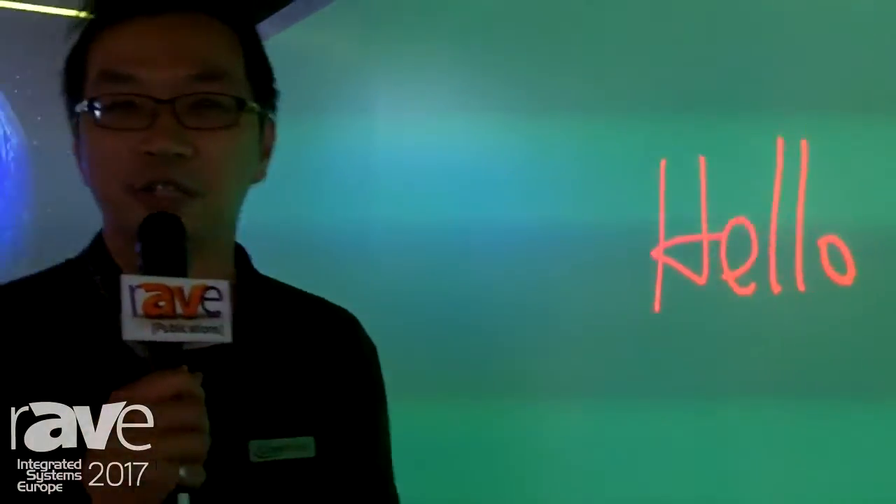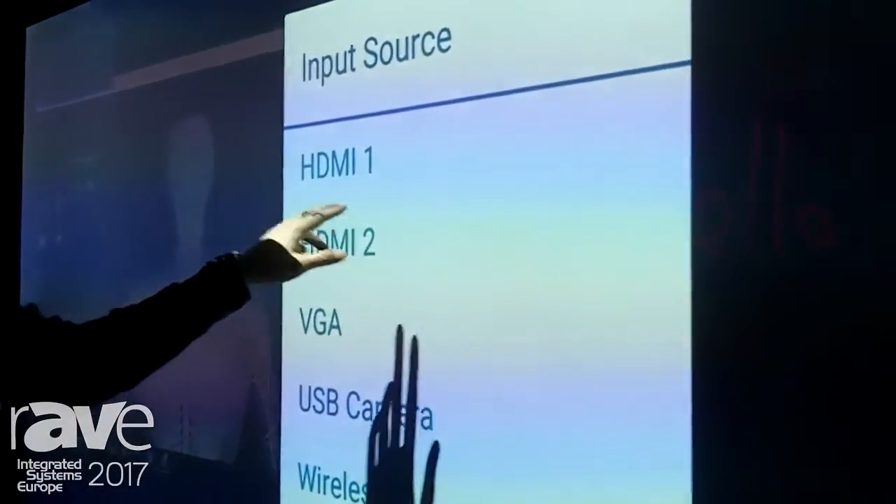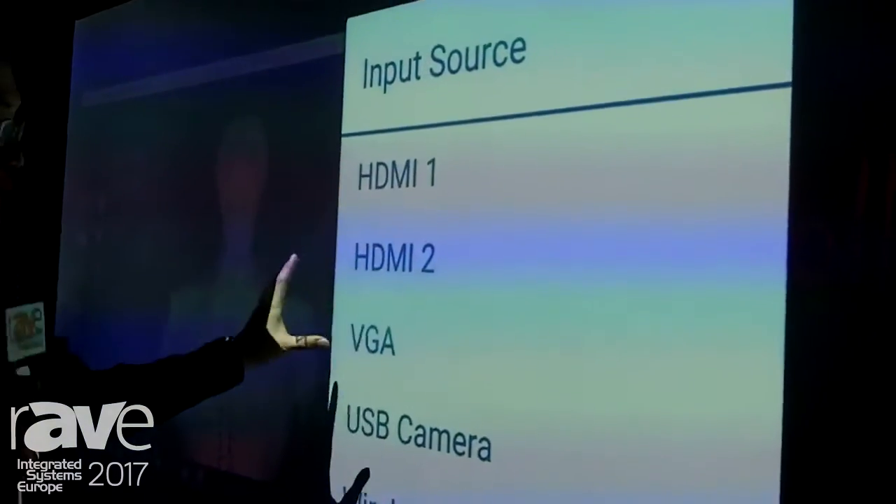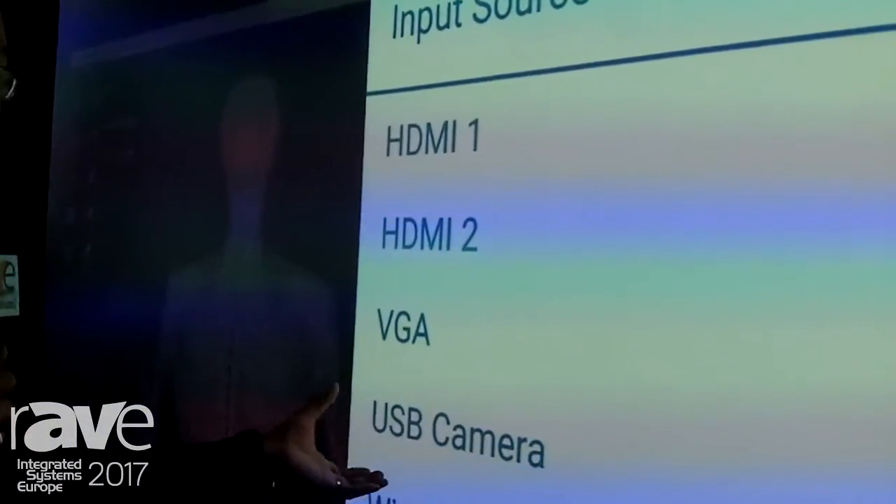During your class you also can change your screen by pressing the picture by picture function. You can select different input video sources including HDMI, VGA, or USB document camera.